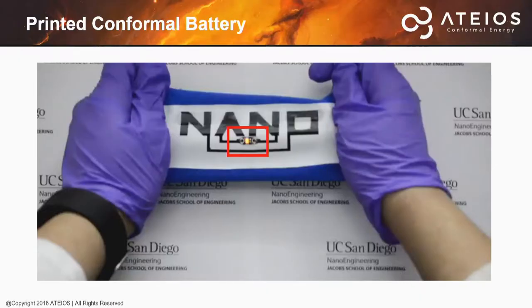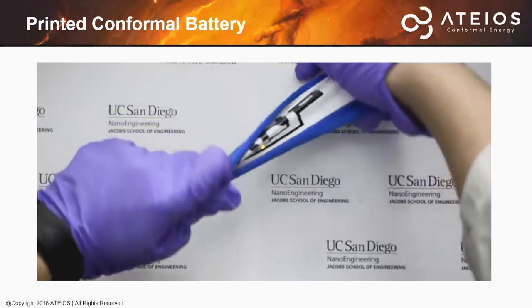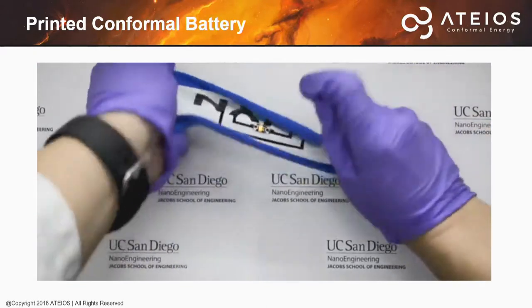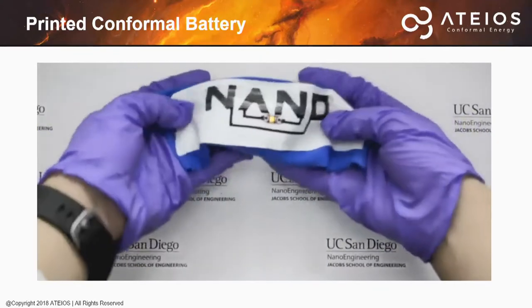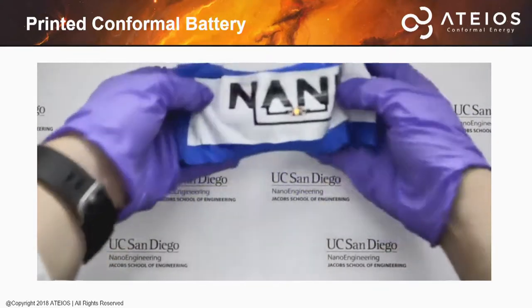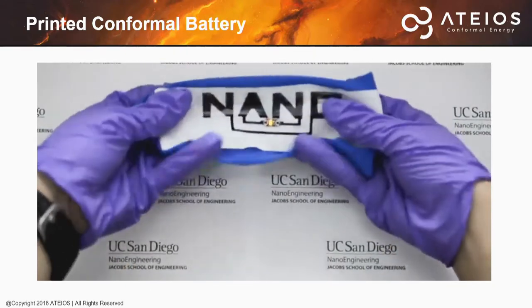If you can please pay attention to the square — no matter how I bend, stretch, or flex, the LED's intensity stays the same. This battery is actually printed in the word 'nano,' printed on top of a TPU film that's ironed onto a piece of elastic to show ease of processing.